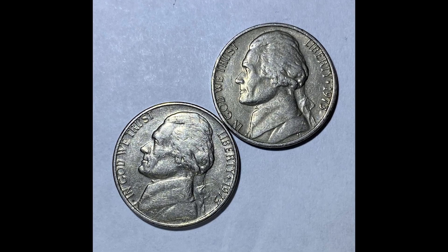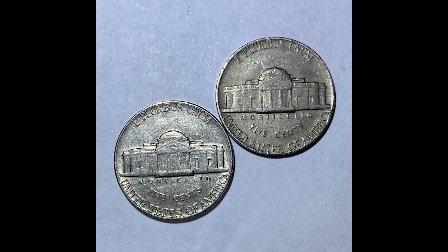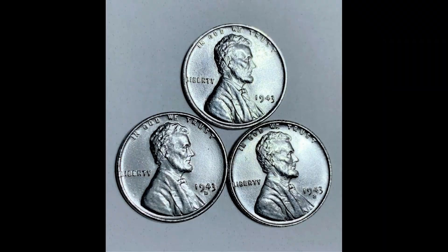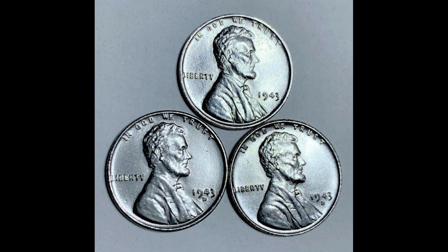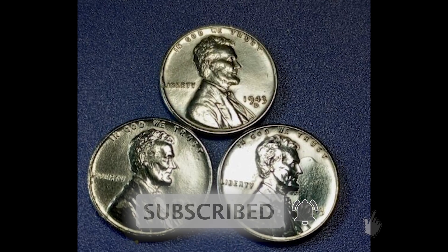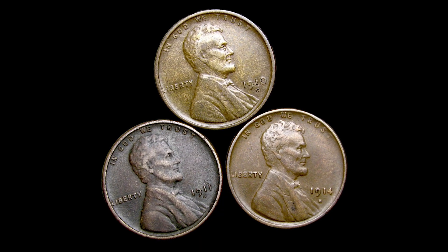Whatever you do, don't spend the coins that you see in this video because they could be worth a whole lot more money than you'd imagine. Most people have no idea what their coins are worth. That is my goal — to educate people so they don't get scammed and ripped off if they try to sell their coins to a coin shop or a pawn shop, which I highly recommend against.